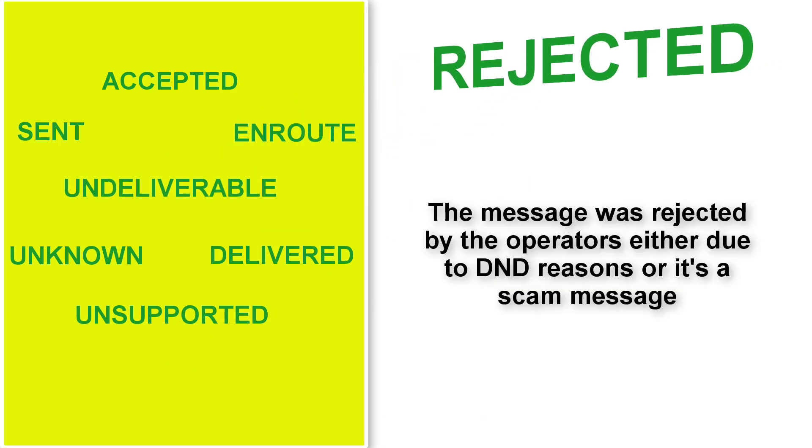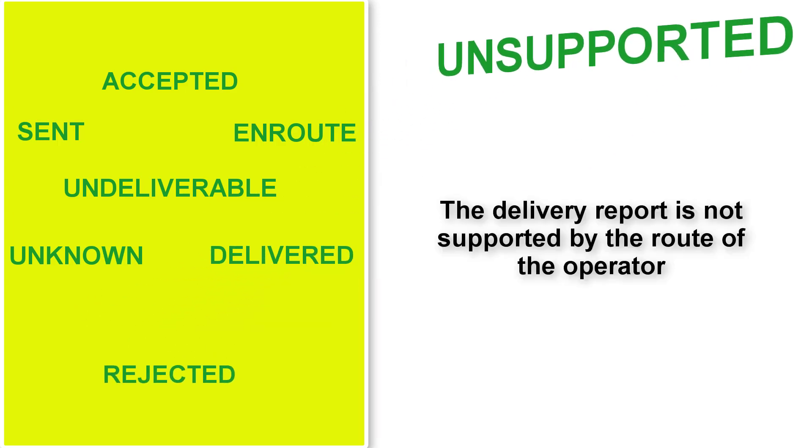Rejected — this means the network operators rejected the message. The recipient's number might be on DND, or the message was flagged as a scam or spam message. And unsupported means the delivery report is not supported by the route or the operator.